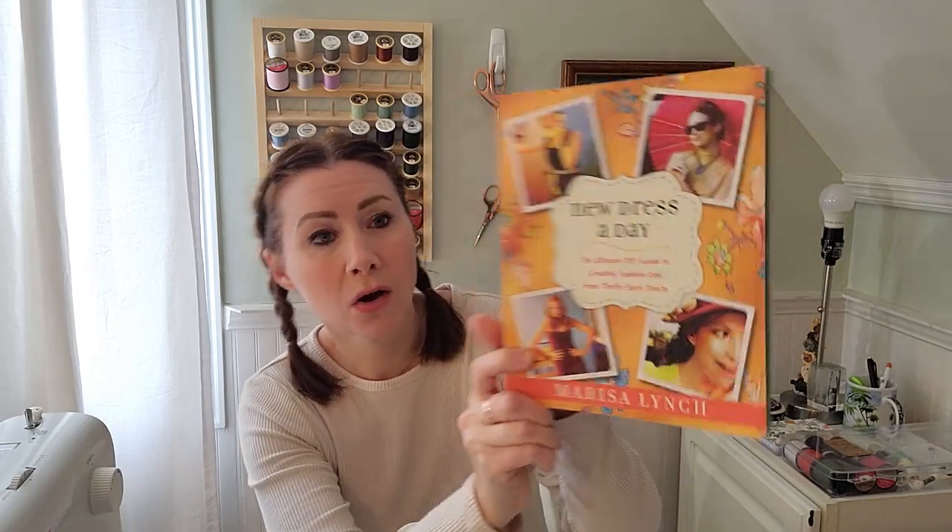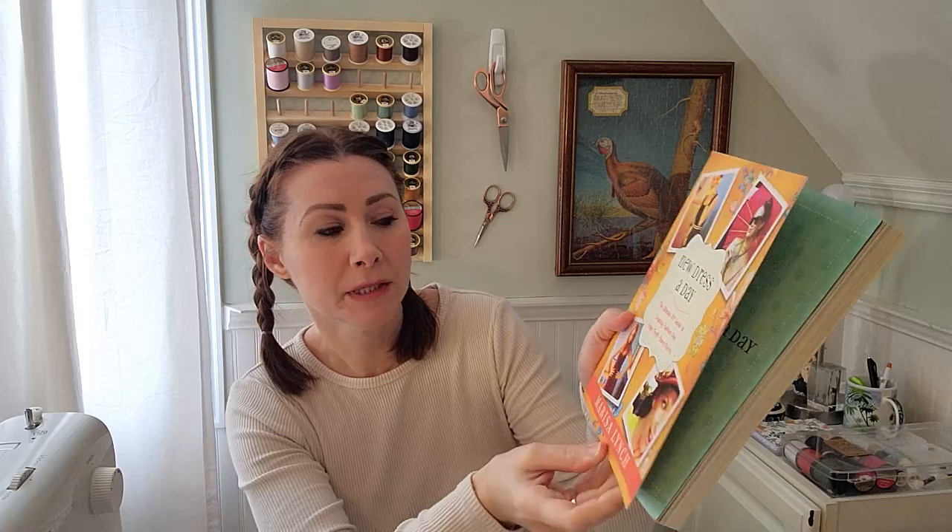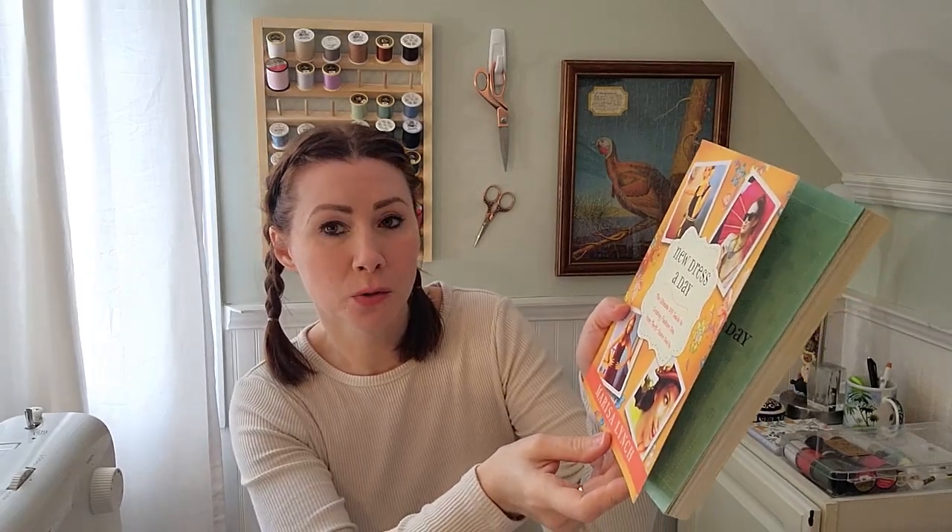First, I'm going to start with some sewing books that I picked up — not at a thrift store. I got these at a used bookstore called Mr. K's in Johnson City, Tennessee. Sewing books are actually hard to find. You can find a ton of books on quilting, knitting, crocheting, all that kind of stuff, but just like the basics for sewing or sewing clothes — I think it's really hard to find those kinds of books, so I was really excited when I saw these. So I got this one: it is called New Dress a Day, The Ultimate DIY Guide to Creating Fashion Dos from Thrift Store Don'ts by Marissa Lynch. This book is really awesome, especially for someone who likes to thrift a lot.